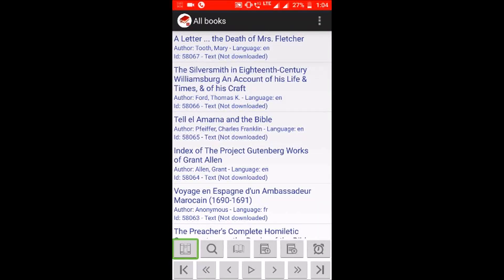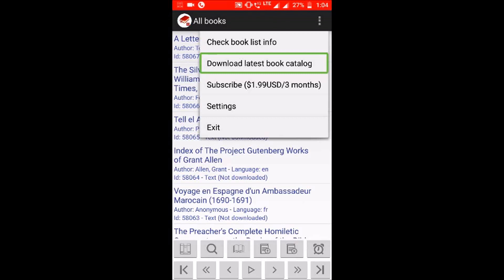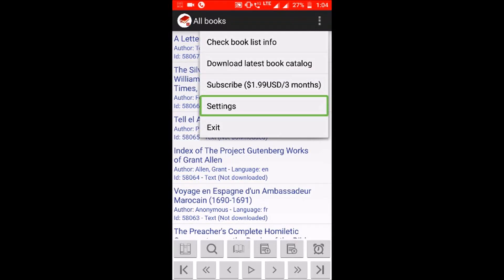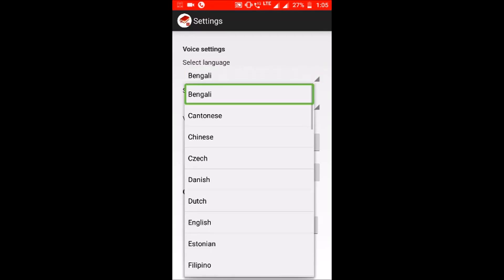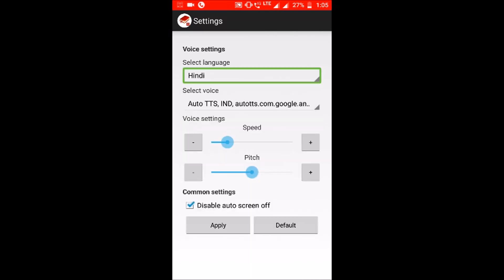We have to set up the application with voice. After that there are more options. We will go to check book list info, download latest book catalog. You can subscribe for $1.99 for 3 months. We will go to Settings. In Settings you can do voice settings. Swipe left to right for voice settings — select language. Languages available include English, Estonian, Filipino, Finnish, German, Greek, Hungarian, Hindi, and more.